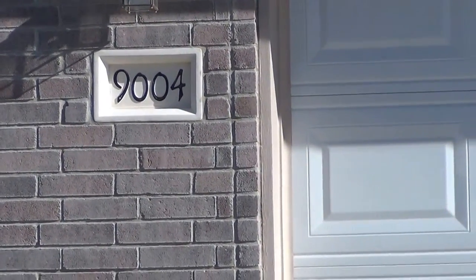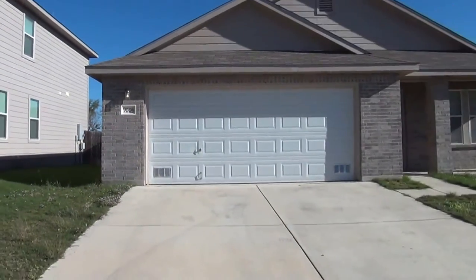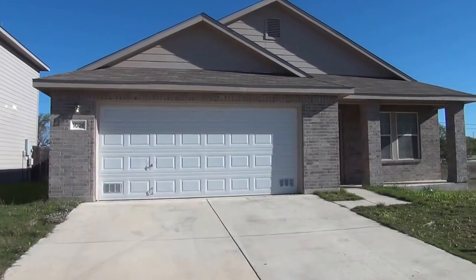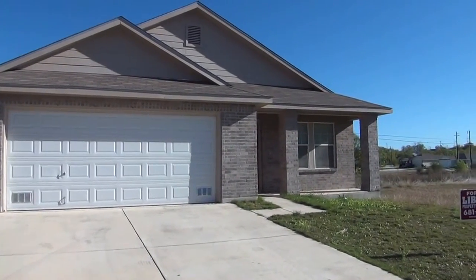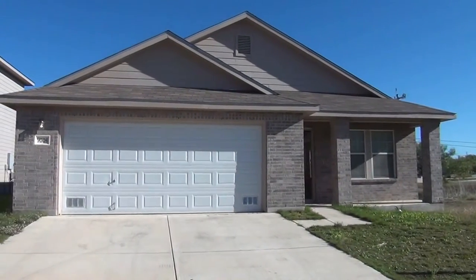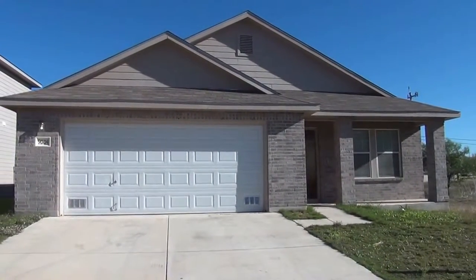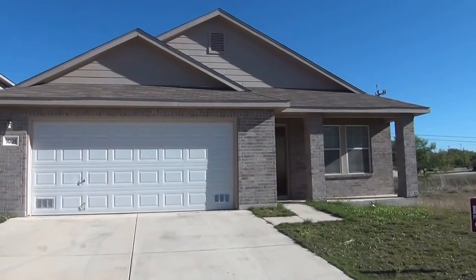Today we're at the property at 9004 Dublin Green. This property is out in the Hills of Shanefield subdivision. This is off Braun Road and Wild Horse Parkway out in that area, off 1604 and Shanefield.